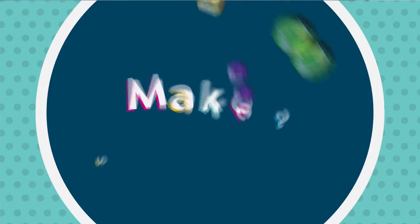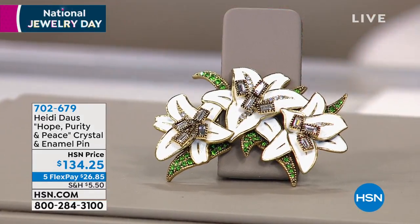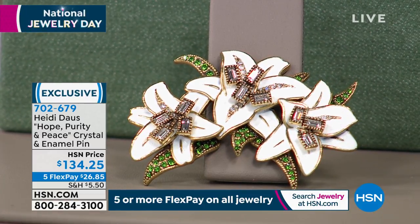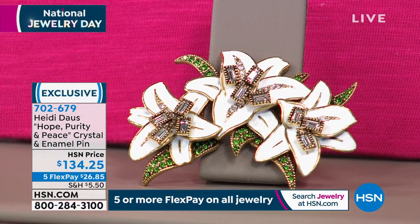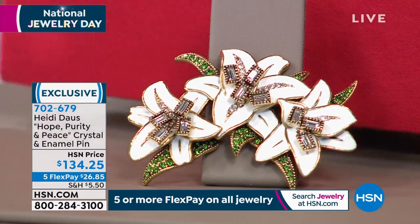We're going to jump into a pin coming up next. I'm going to keep you posted when this is gone — this is about to sell out. Hope, purity, and peace in this beautiful pin — this crystal enamel pin for $26.85 on FlexPay. Look at how beautiful that is. Look at how pretty that would be on a fabulous pink suit or jacket. It has a metamorphosis — it's like an Easter look, like a spring look. A beautiful lily pin — 12 months a year, it's stunning to have that shot of white on your shoulder. I can't get over those earrings.